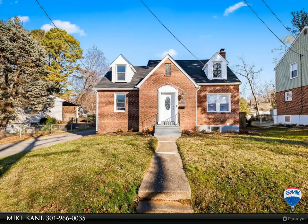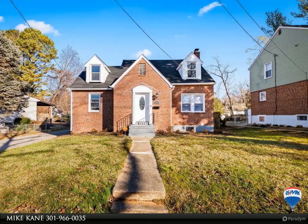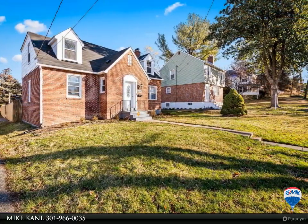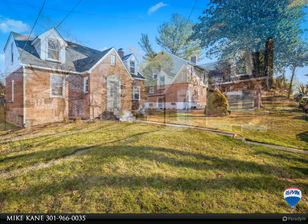This RE/MAX Distinctive Property Video is presented by Mike Kane. Presenting 4300 Mary Avenue. For more information, review the details below or contact Mike Kane at 966-0035.